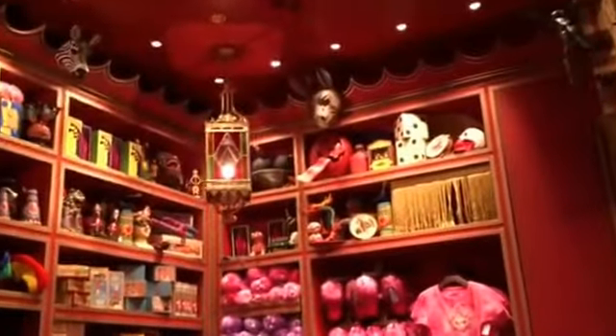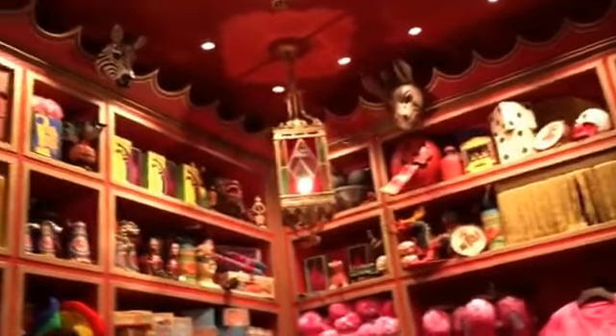This is so much fun — all the cool things here as we transition to the magic shop. Great, great stuff.